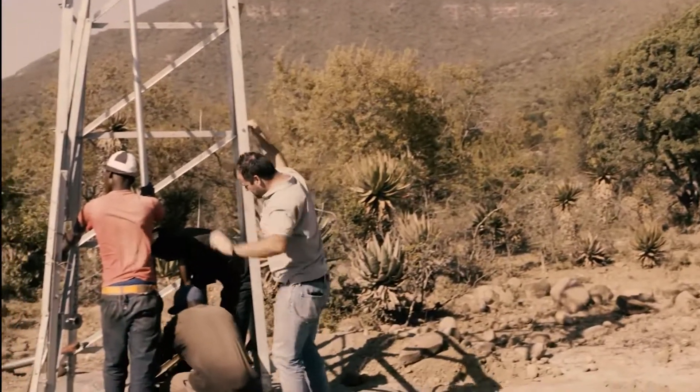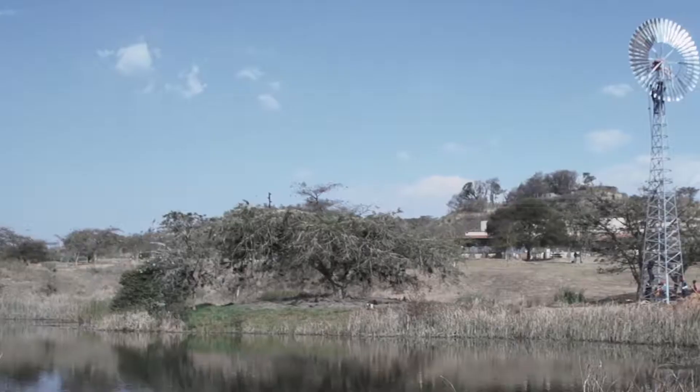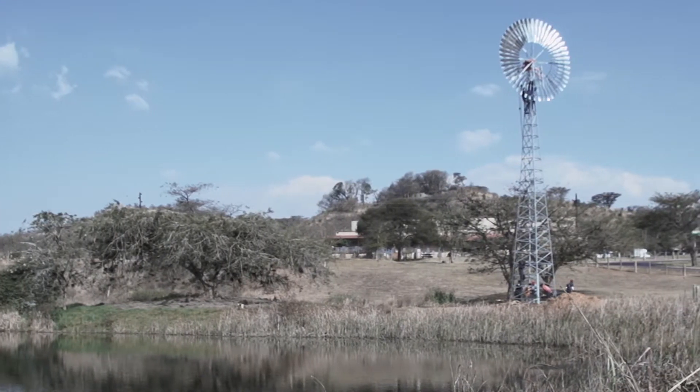Our rotary windmills work anywhere in the country as we offer different diameter wheels as well as different tower heights. We pump from any depth — shallow water like rivers, lakes and dams, or boreholes twice as deep as other windmills due to our efficient rotary pumps.